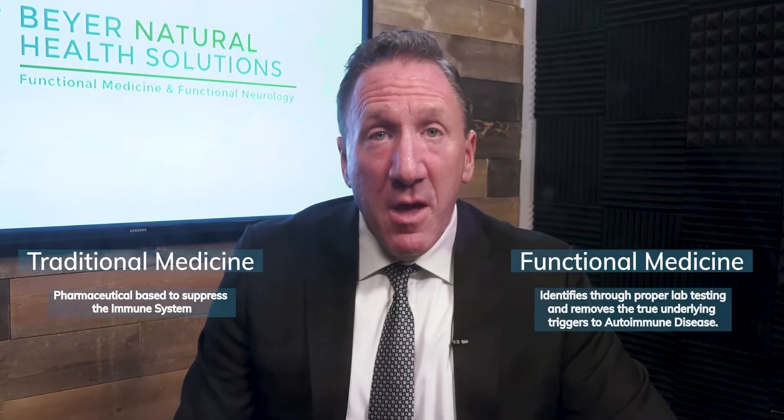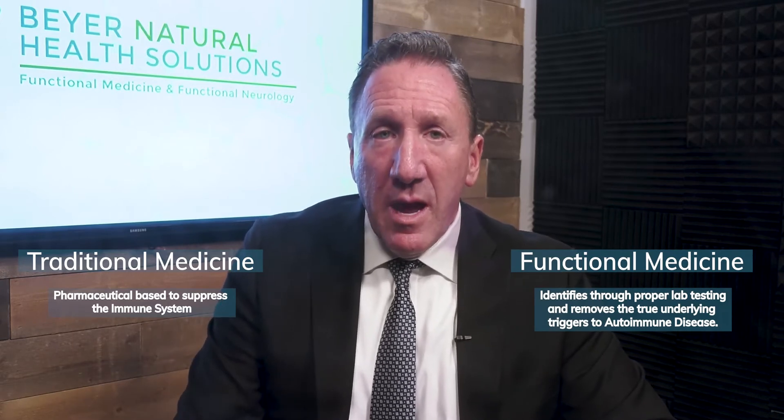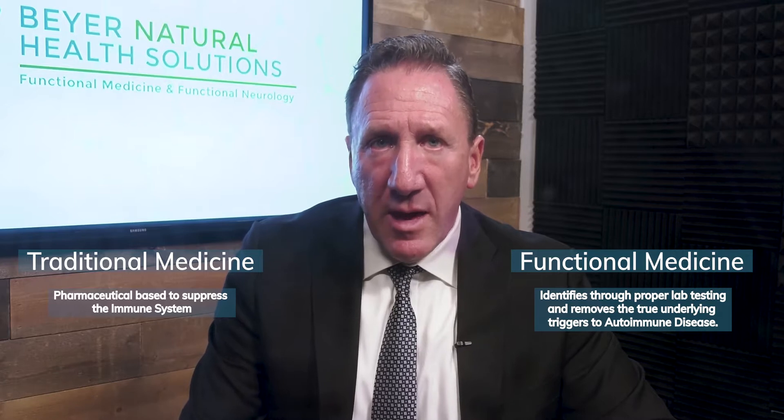We're going to talk about how to put it in remission using functional medicine, and we're also going to talk about the top 15 triggers. It's important that you understand that there are certain triggers to this that, when you remove them, you can put it in remission — and traditional medicine doesn't look at this at all.